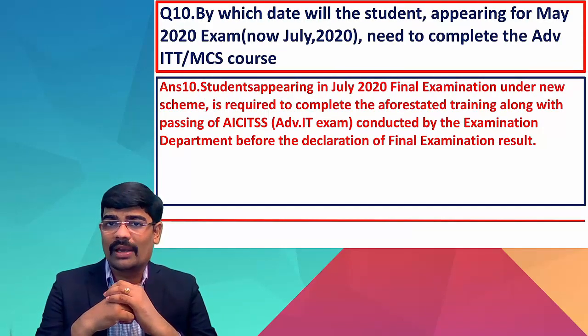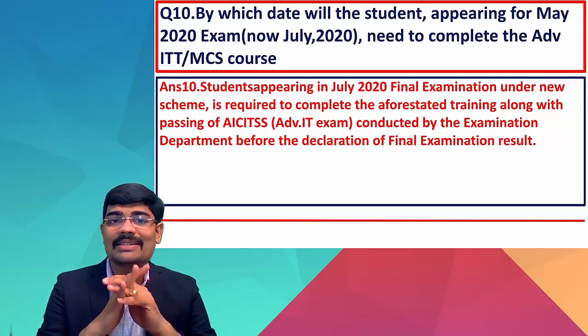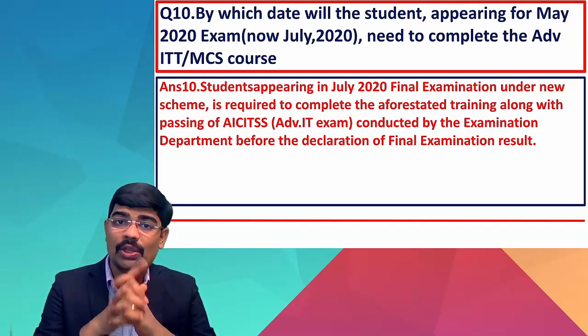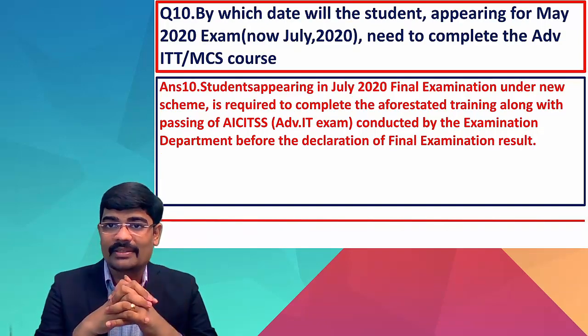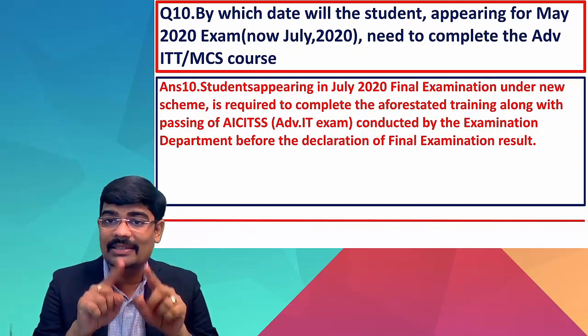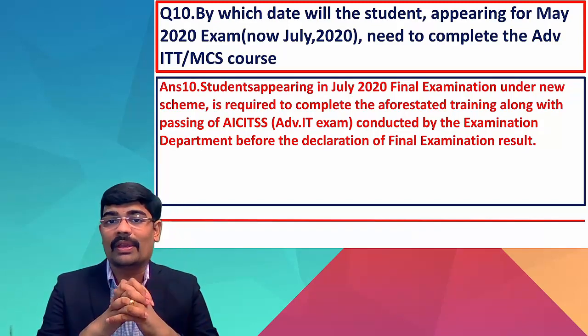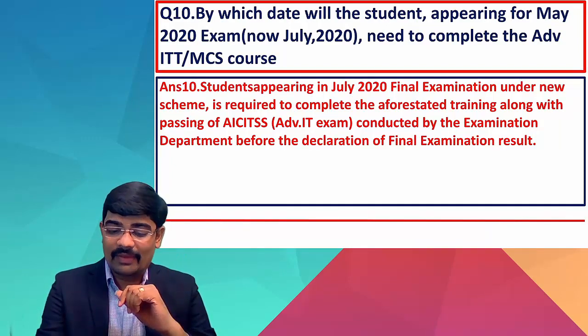By which date must students appearing for July 2020 complete the advanced ITT and MCS courses? Students appearing in the July 2020 final examination under the new scheme are required to complete both trainings — along with passing the advanced ITT exam conducted by the examination department — before the declaration of the final examination result. If you do not complete them, your result will be withheld.